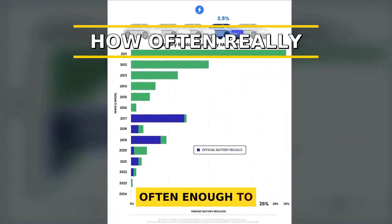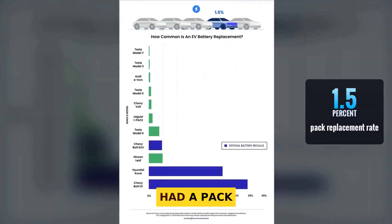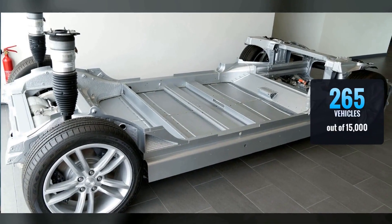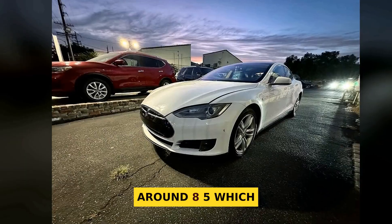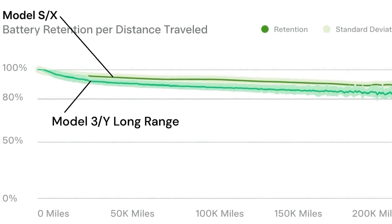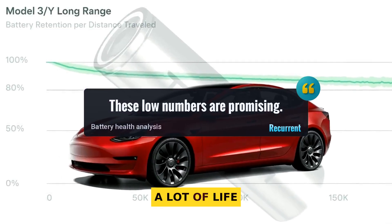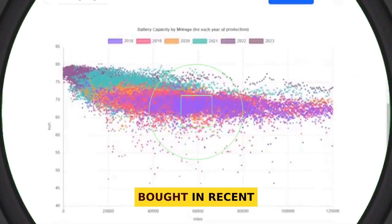Do Tesla batteries fail often enough to worry? Statistically, almost never. Battery health firm Recurrent looked at 15,000 EVs and found only about 1.05% had a pack replacement when you exclude major recalls — that's just 265 vehicles out of 15,000. Tiny. The oldest Teslas, like the 2013 Model S, show higher rates around 8.5%, which makes sense because they're among the earliest packs. Newer models, especially Model 3 and Y, show even lower replacement rates. Recurrent summed it up well: these low numbers are promising and suggest EV batteries maintain a lot of life. Odds are you'll never face a full pack swap, especially if you bought in recent years and drive normally.